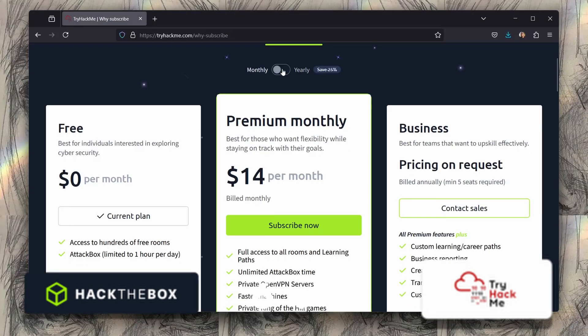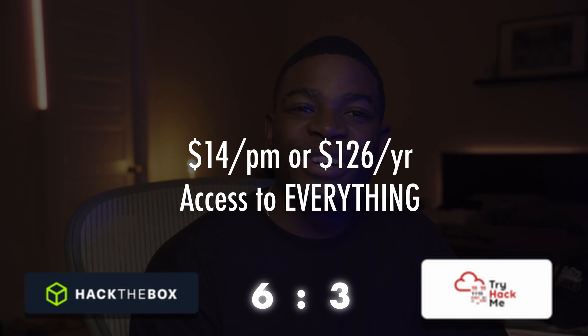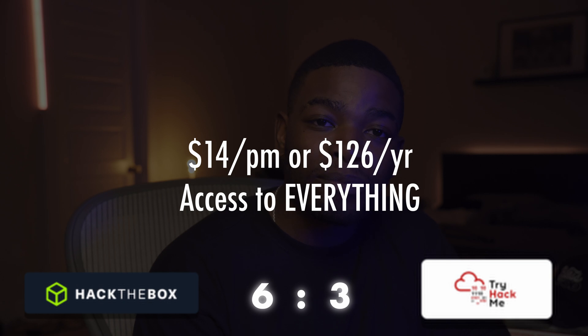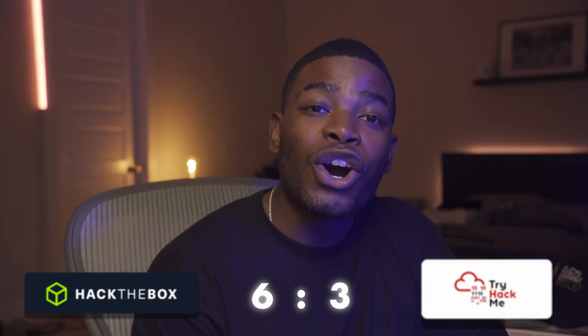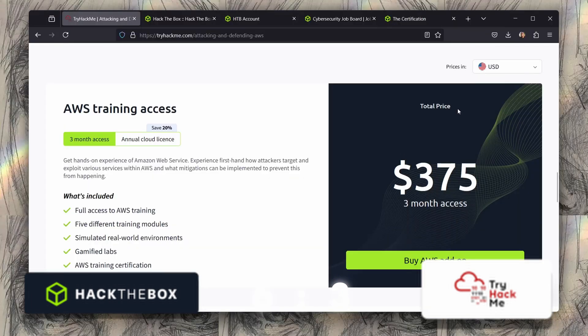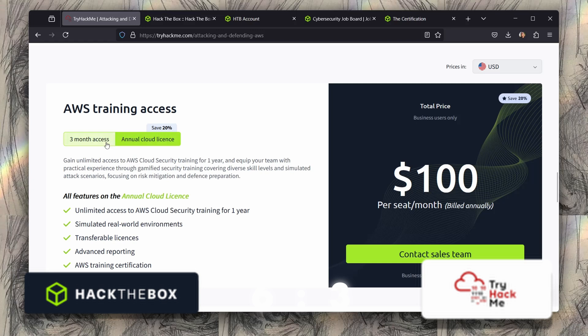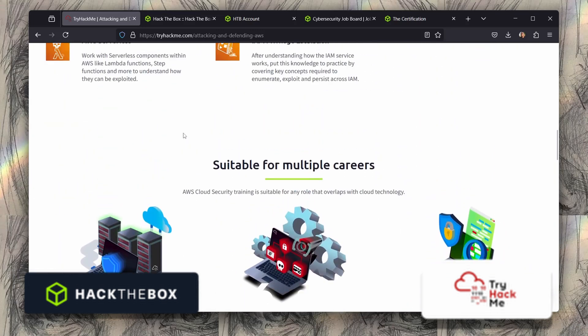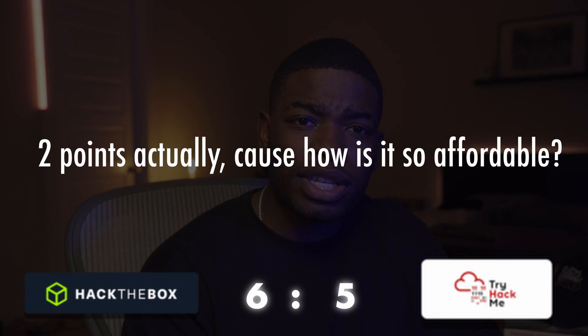On the flip side, TryHackMe is $14 per month or $126 a year, and this gives you access to all the content on the platform — yes, all of it — for $14 per month, with the exception of the AWS cloud training, which is an add-on for about $375 for three months. Still cheaper than HackTheBox. TryHackMe gets the point here.